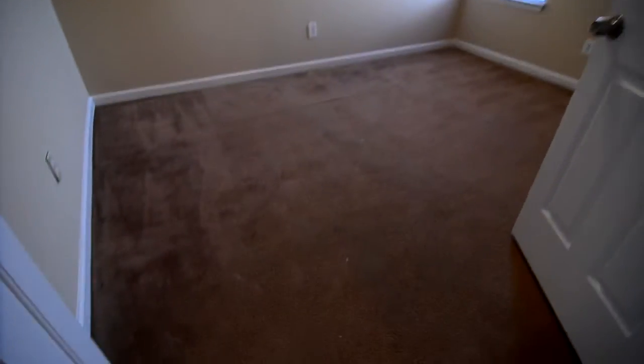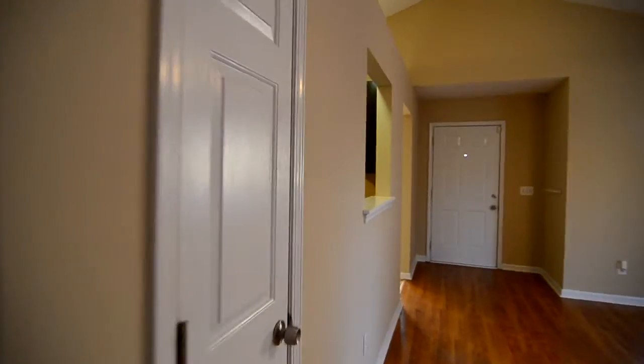Last but not least, bedroom number three. This one is carpeted but also has a ceiling fan, and it has roughly the same size closet as in bedroom two. Back in the living room, there is also a coat closet.